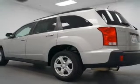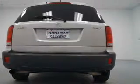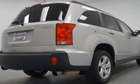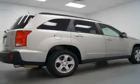Keyless entry, power door locks, power windows, cruise control, an AM/FM stereo with a CD player, power mirrors, and an alarm system. If safety is a high priority, rest assured knowing these top safety components are included.